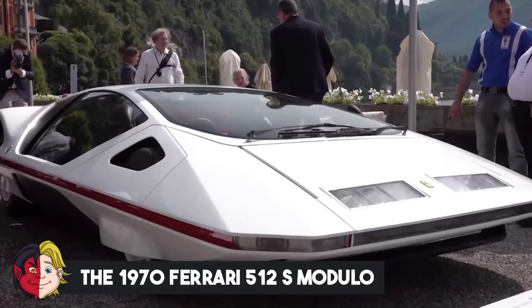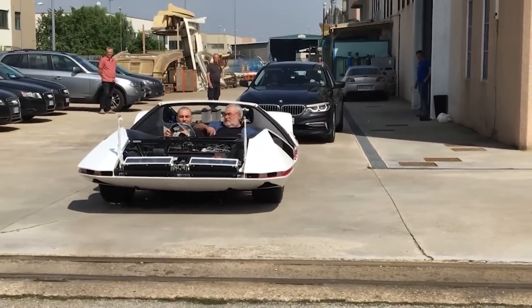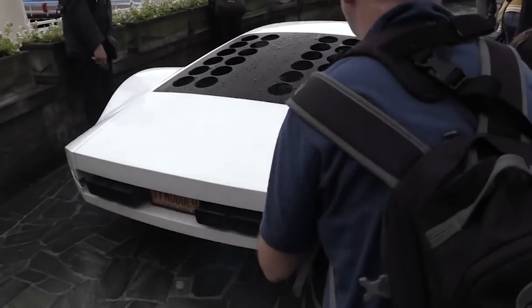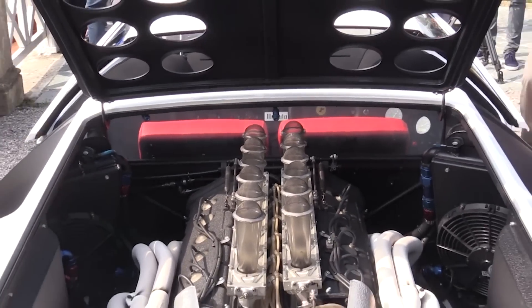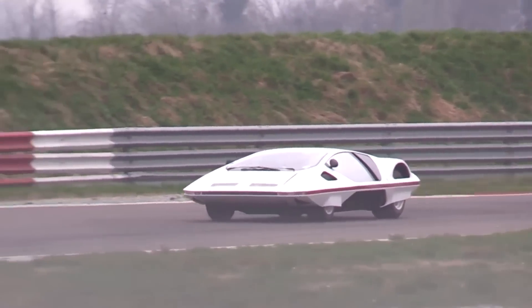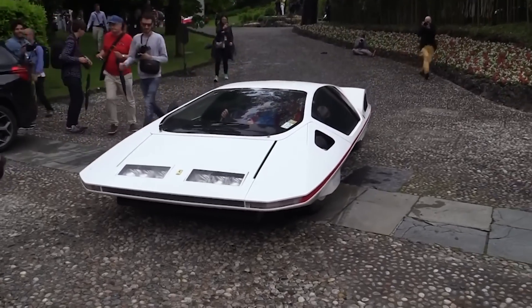Number 9: The 1970 Ferrari 512S Modulo. There's only one of this kind of vehicle in the world. This UFO of a car would have never driven on an actual road had it not been for James Glickenhaus, one of the biggest car enthusiasts of all time. Upon discovering that such a car concept existed, he wasted no time buying it from Pininfarina, with a mission to have the car built and to drive it — and he succeeded. The Ferrari Modulo has since made an appearance at the Villa d'Este during the 2019 Concorso d'Eleganza.